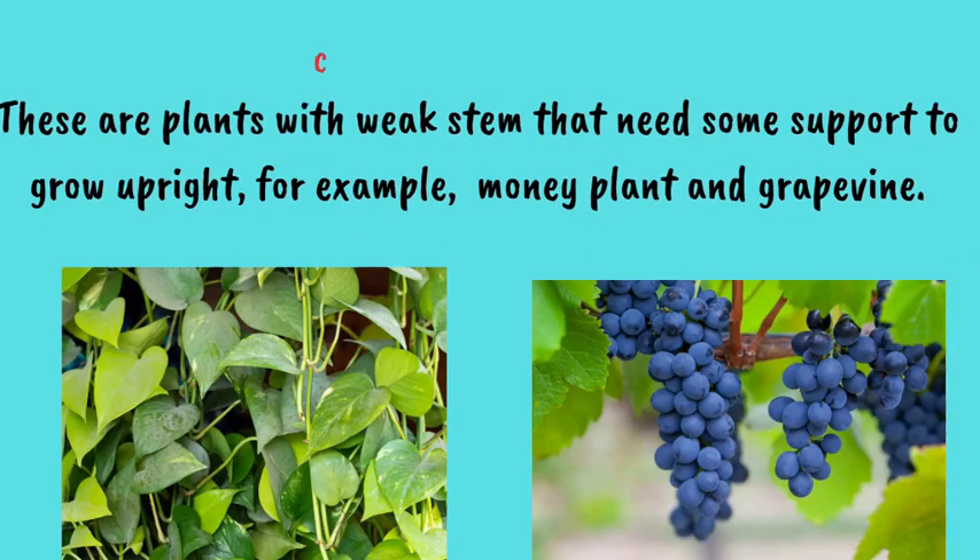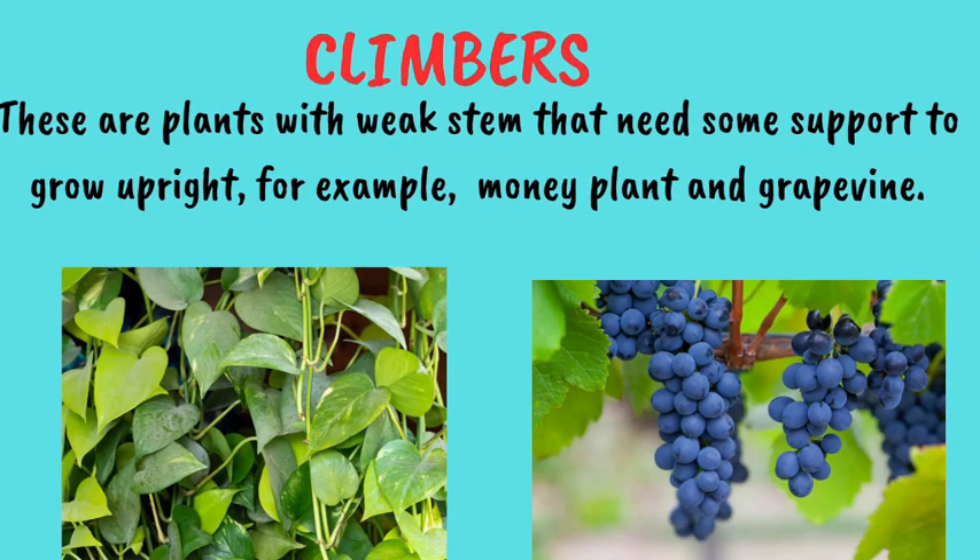Next, let's talk about climbers. These plants have weak stems that need support to grow upright. For example, money plant and grapevine.